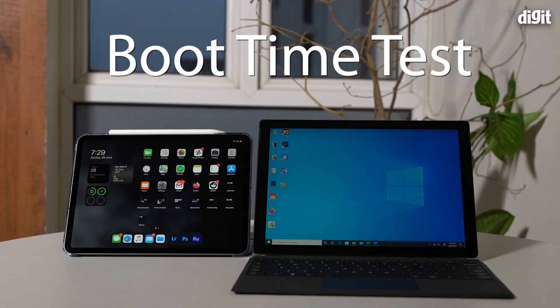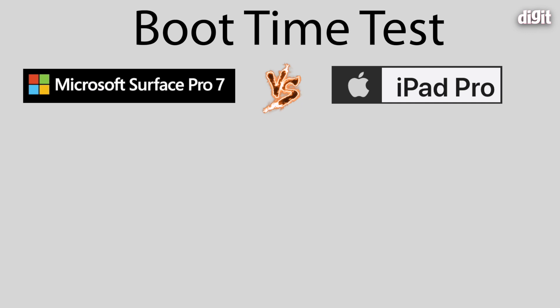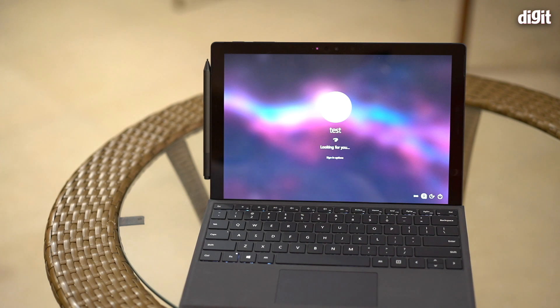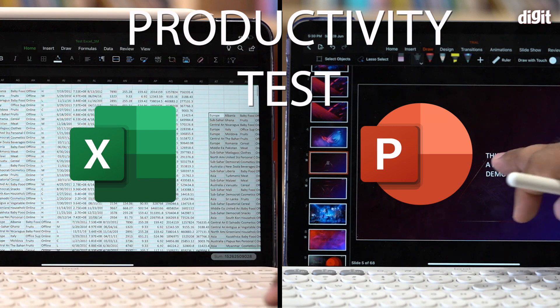Starting with boot times: we switched off both machines, rebooted them, and counted the time. Both boot in pretty much the same time — about 14 to 15 seconds. The only variance is that with the iPad Pro you're required to input your PIN before Face ID works, whereas with the Surface Pro 7, Windows Hello works instantaneously. Boot times are a tie, but I give a point to the Surface Pro 7 for bringing users straight to the desktop without requiring any PIN or password entry.